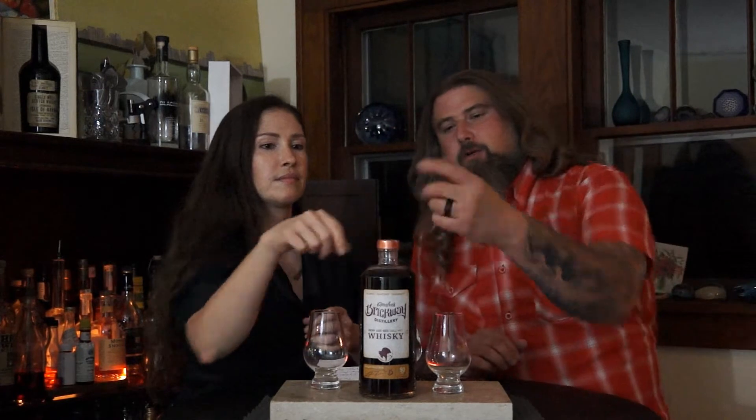While talking specs, Chris cracks the seal. The rule: if you paid for it, you crack it. Joan is very eager to try this — she loves sherry-finished whiskeys.